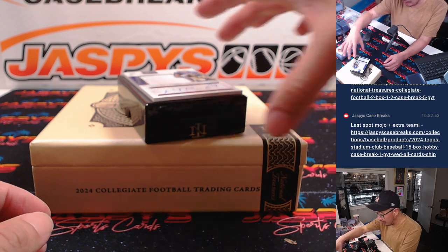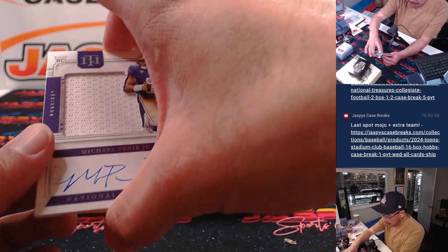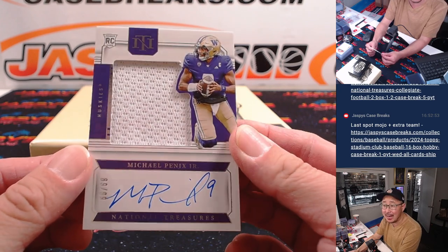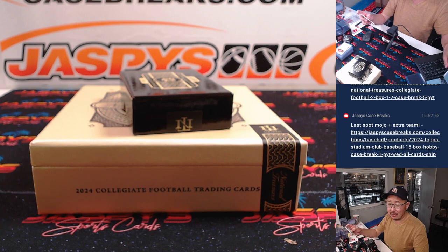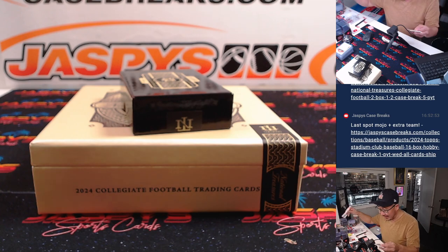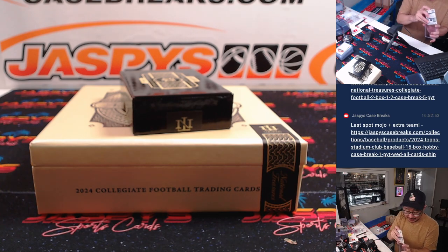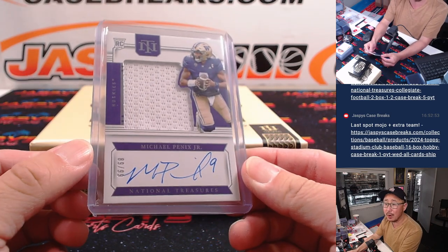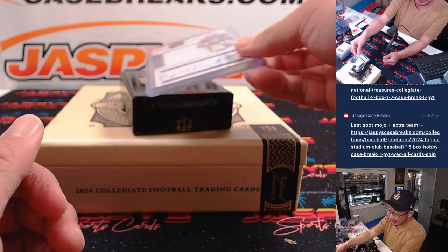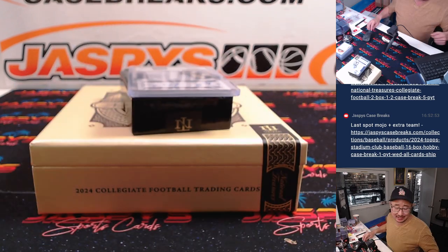Last but not least — rookie jersey and auto, Michael Pennix Jr., 89 out of 99. That's for the ATL, that's for Greg. Nice clean break — no randomizers, a lot of nice hits, some excellent stuff. The next break is a half case from a fresh case, so check it out at jaspeyscasebreaks.com. I'm Joe — I'll see you next time.